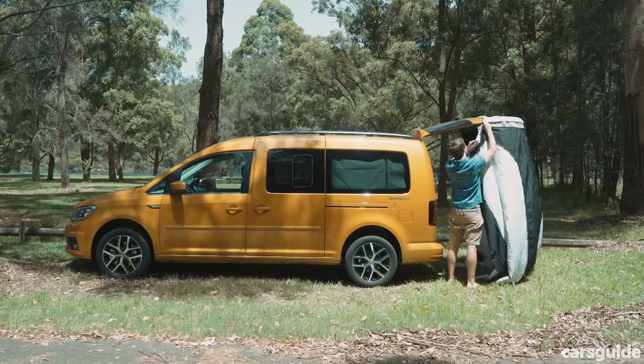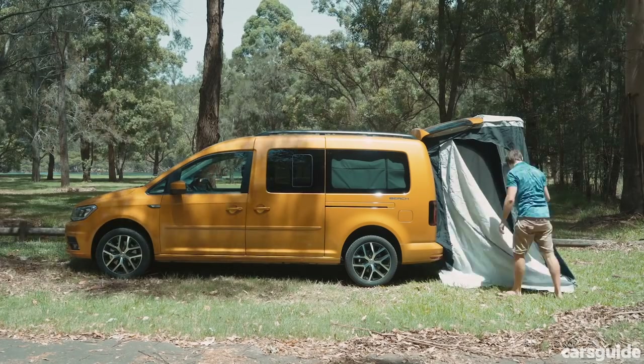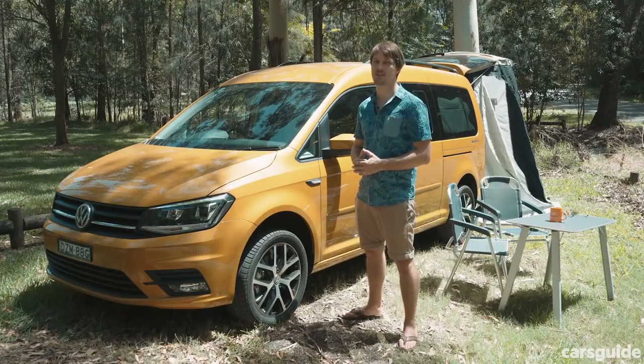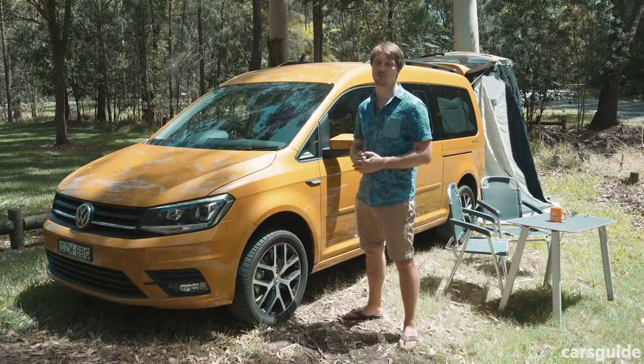But wait, the Caddy has one more trick up its sleeve. You can take everything out of the back, including the bed and rear seats, turning it back into a regular van. And this whole tent setup takes just 10 minutes. The Caddy Beach lays claim to the title of Australia's cheapest camper. It does come with a few compromises and has limited appeal for long-distance or long-term travel, but it does live up to its aim of being a fun, multi-purpose van for weekend campers and cashed-up hipsters.